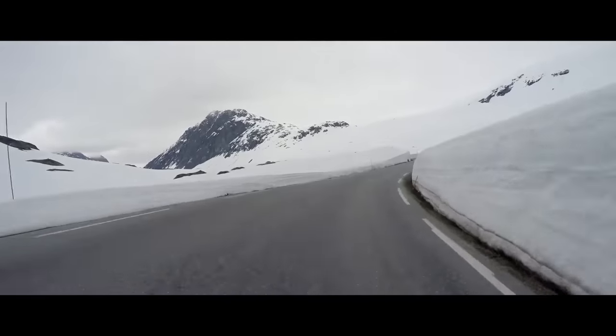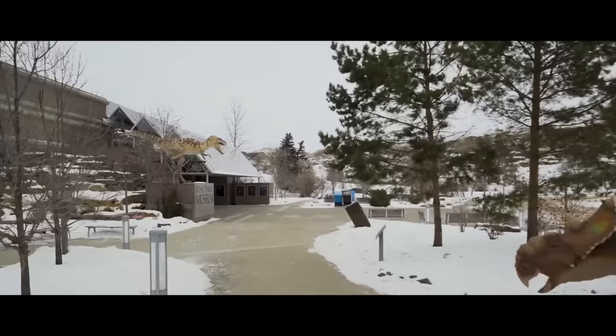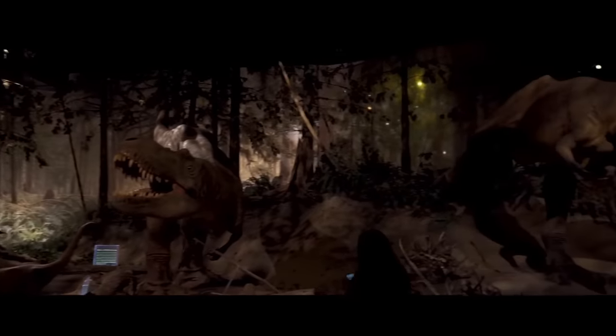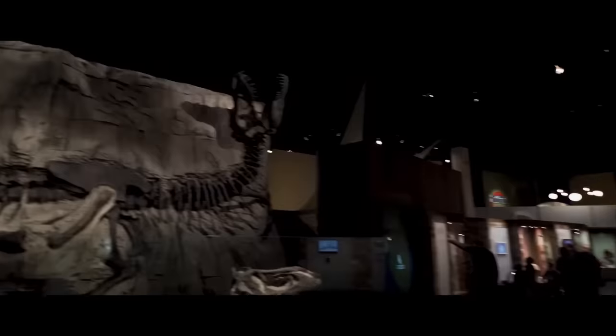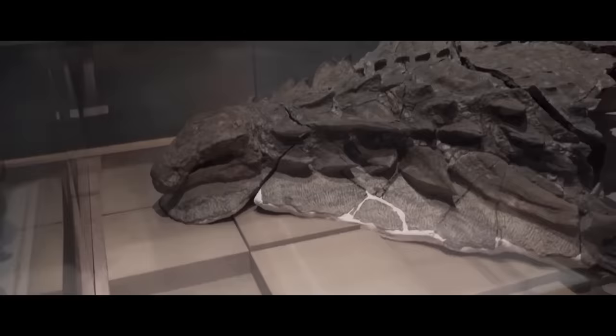Hello friends! In March 2011, construction worker Sean Funk went to the Royal Tyrell Museum of Paleontology in Alberta to see an impressive dinosaur exhibit. He walked through the halls full of ancient bones and had no idea that in just a week he would make an addition to this collection by unearthing one of the most remarkable fossils in history.